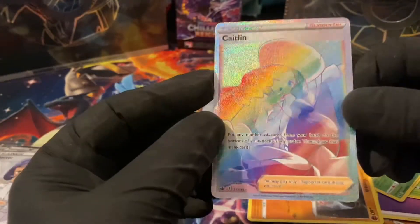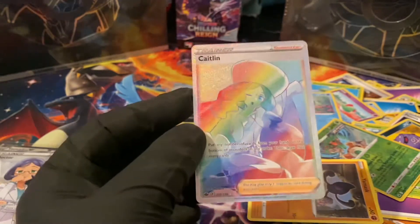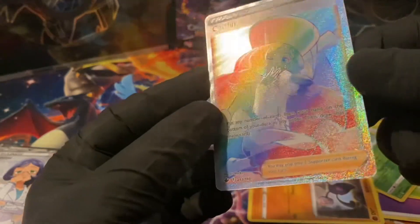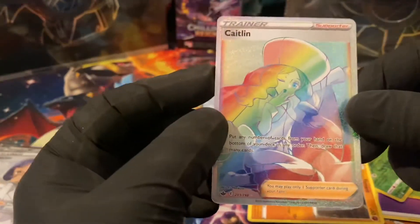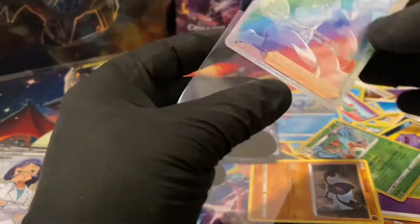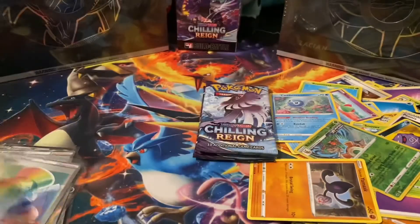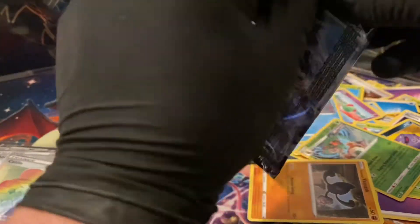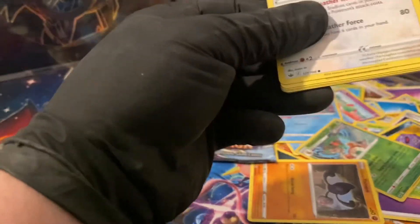213 of 198 — Caitlin Full Art Rainbow Rare pull! What a hit guys, that is amazing! Energy's next level today. We've got two packs remaining — can we get one more? I hope so. Man, this has really turned up on this last ETB. I didn't know what to expect, but this has been a lot of fun and it's certainly really pulling me back in. Battle Styles had me on the ropes, but this has been fun.